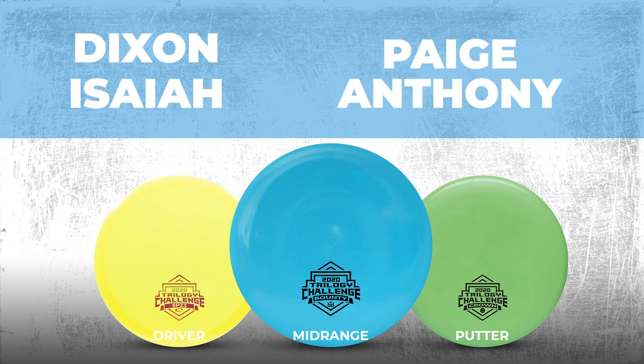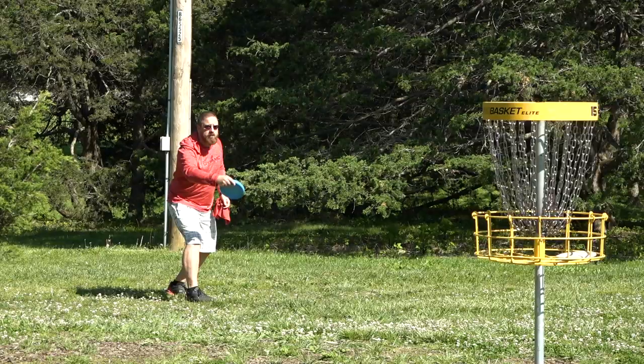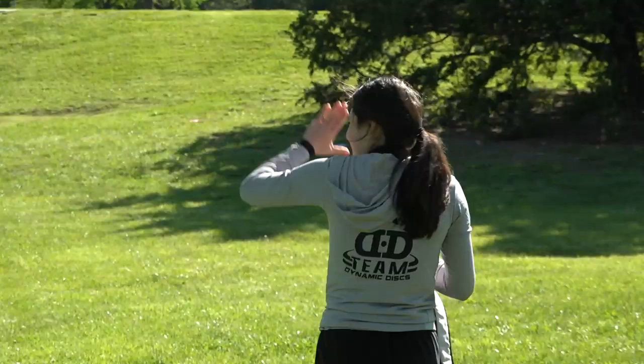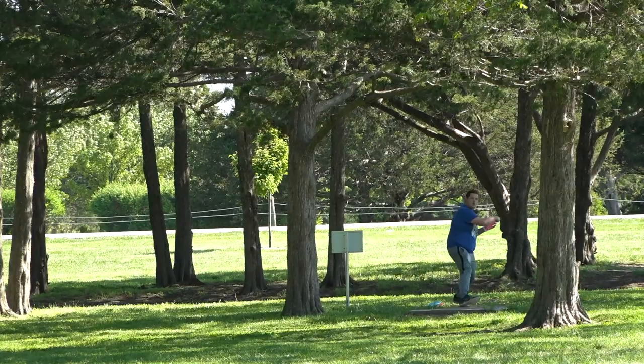Hello everyone, and welcome back to the Dynamic Discs Trilogy Challenge Challenge. Today is for the 2020 Trilogy Challenge, so our players will be throwing the Latitude 64 Superhero, the Dynamic Discs Bounty, and the Westside Discs Crown. Playing today we have Dixon Jowers, Isaiah Esquivel, Paige Hsu, and Anthony Vanden Heuvel. I'm joined by Robert McCall for some commentary, and looks like it's going to be a good match today.